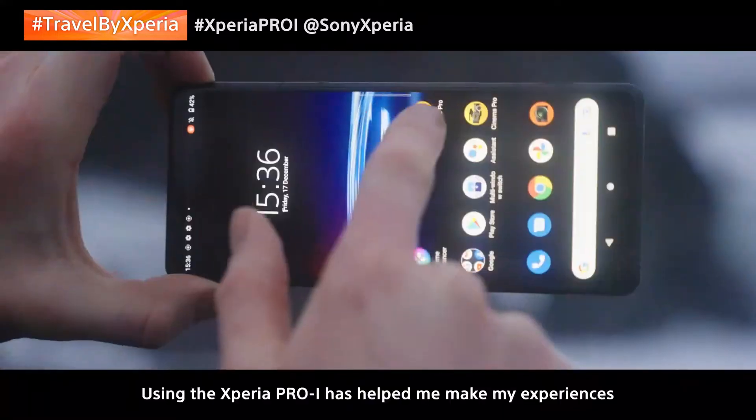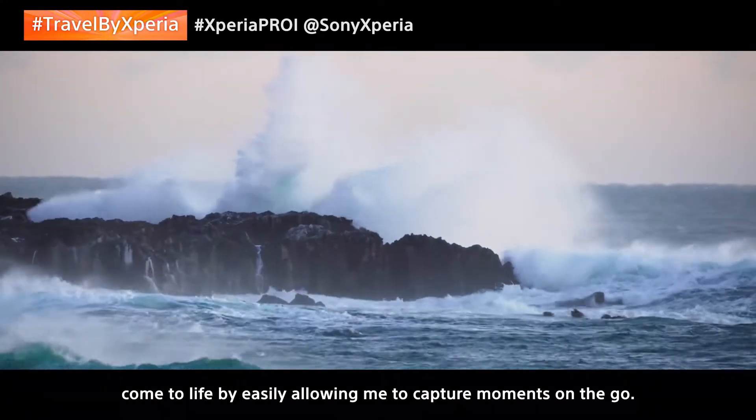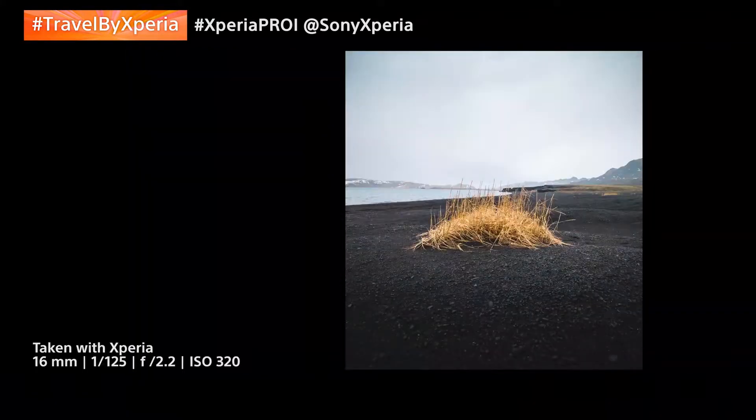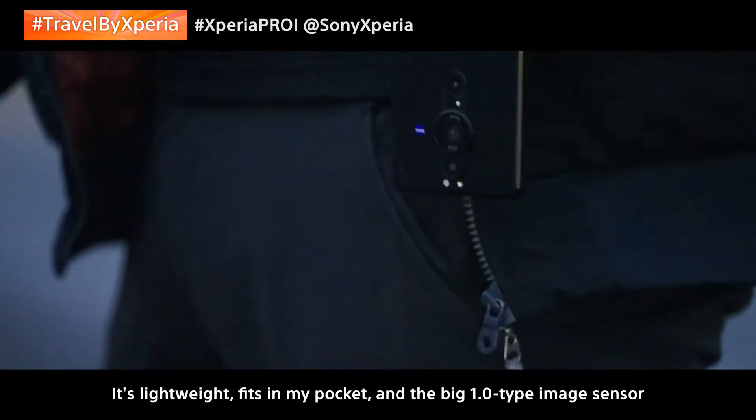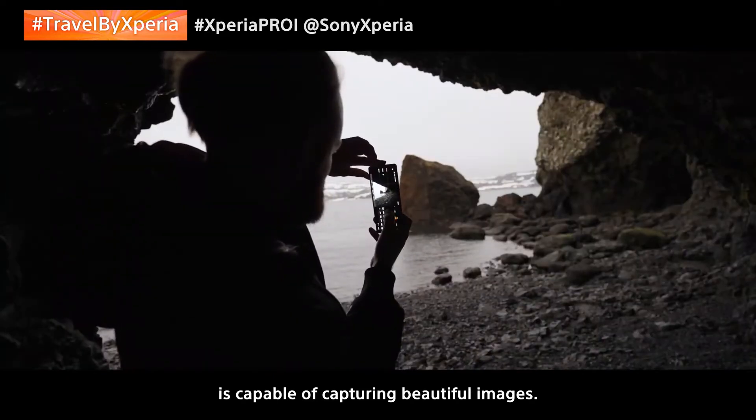Using the Xperia Pro-i has helped me make my experiences come to life by easily allowing me to capture moments on the go. It's lightweight, fits in my pocket, and the big one-inch sensor is capable of capturing beautiful images.